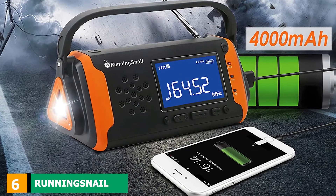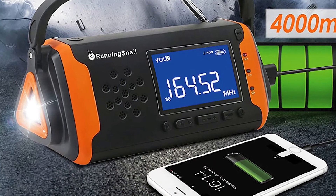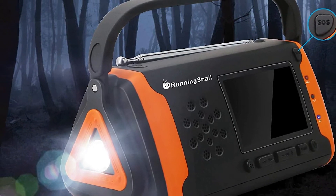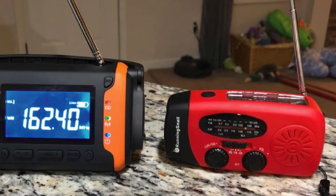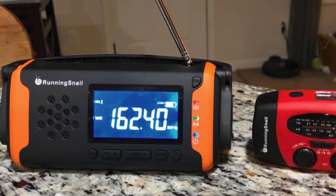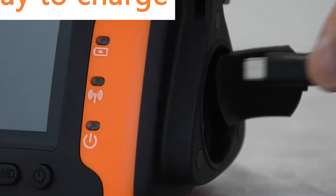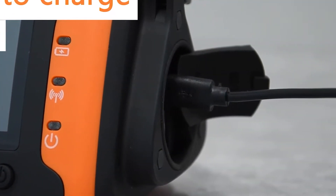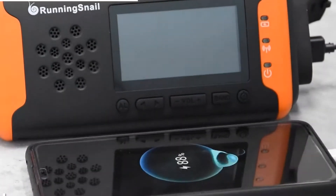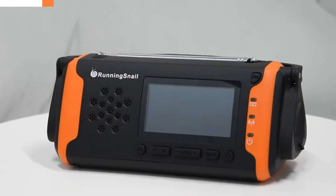The number six position is dominated by the Running S-Snail MD-97, purposely built for emergencies and a great option if you want to be prepared for the worst. Housed in a hard plastic case, it is extremely durable and ready to take some beating. The body features bright, vivid colors to help you find the radio easily even in the dark. It comes with an extendable antenna, a digital tuner, a bright LED light for power outages, an SOS alarm with flashing lights, and can even charge your phone.